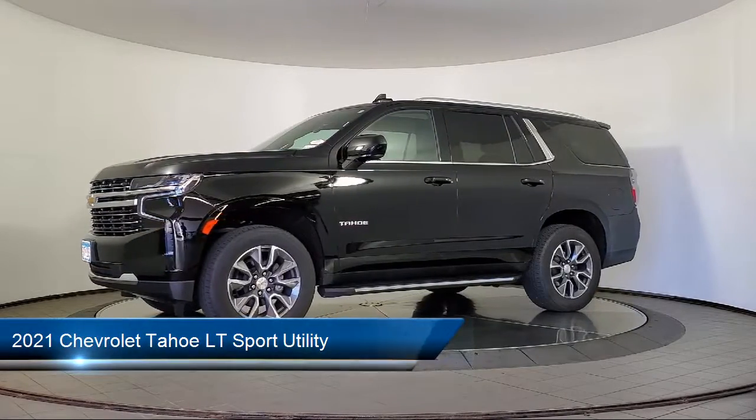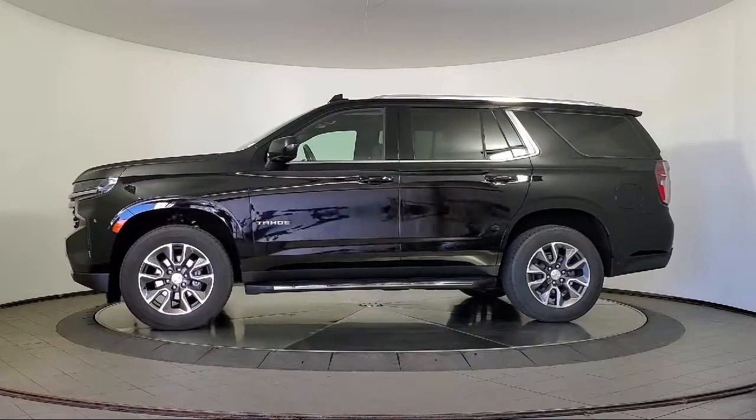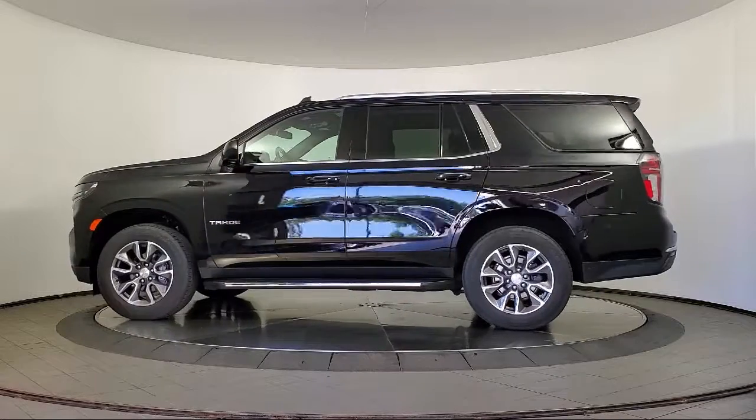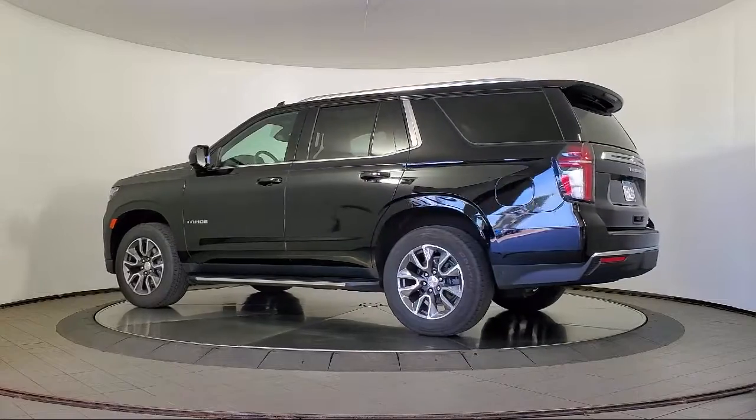It comes equipped with keyless entry, heated driver and front passenger seat, rain-sensitive windshield wipers, heated door mirrors, AM/FM Sirius XM radio, and the Chevrolet Infotainment 3 Plus system.